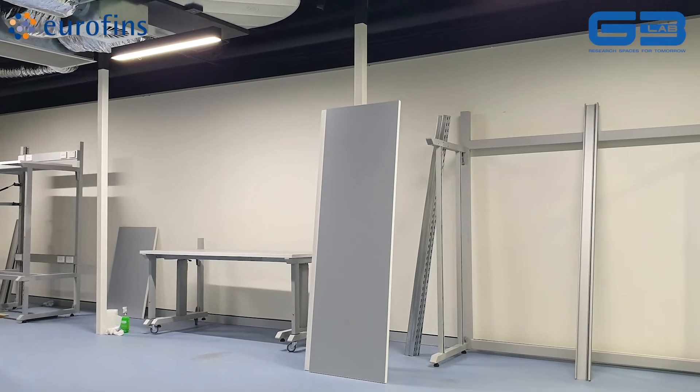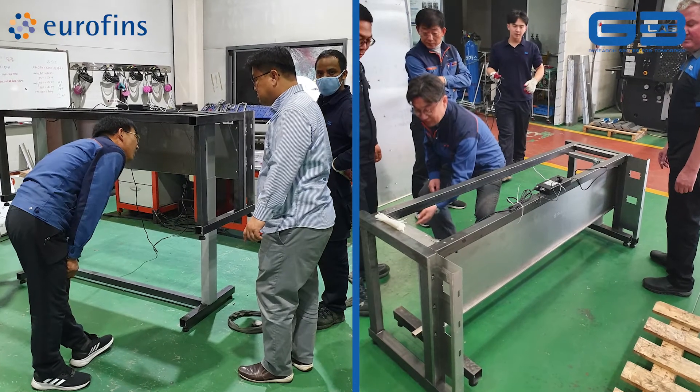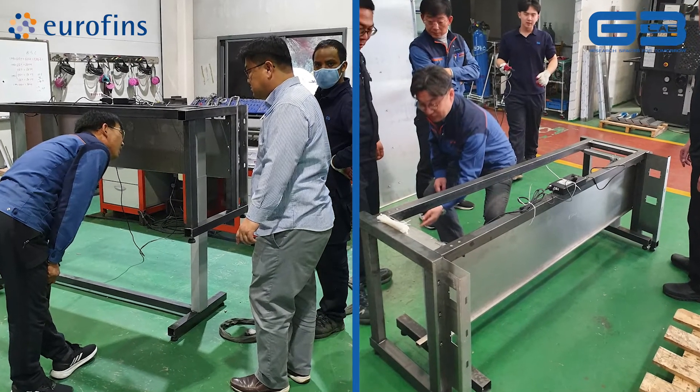G3 Lab surprised us — that Wednesday morning, I think it was seven o'clock, 7:05. I remember the text message with pictures: 'Can you come and have a look at the prototype?' I was completely out of the blue, not expecting something like that. That really made the differentiation, and we understood that G3 Lab could offer something completely different, which was actually what we were looking for.